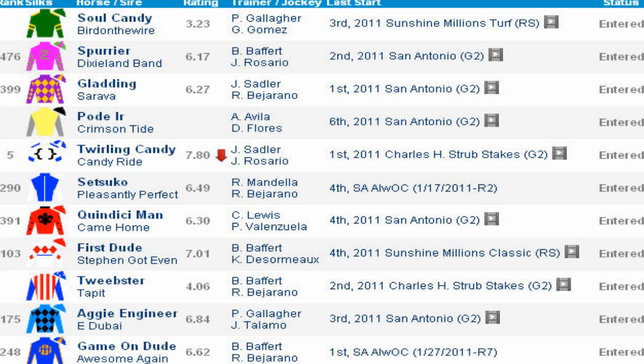Eight of the horses are trained by three different trainers. Bob Baffert has four horses: Spurrier, First Dude, Tweepster, and Game One Dude. Patti Gallagher has a couple — Soul Candy and Aggie Engineer — and John Sadler has two in this event, Gladding and Twirling Candy. Your main pace players look like Gladding, Twirling Candy, and First Dude. Your major stalkers are going to be Tweepster, Aggie Engineer, and possibly Game One Dude from the outside post. And then your deep closers: Soul Candy, Spurrier, and Setsuko.